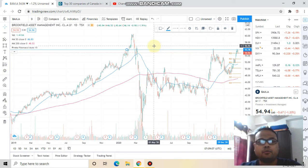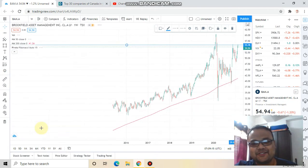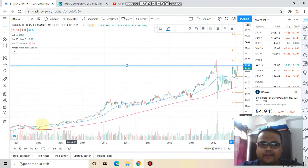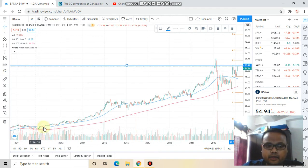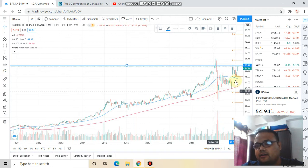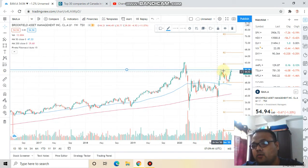So this is Brookfield Asset Management on the one-day chart. Let's switch to the one-week timeframe to get a clearer picture. On the one-week timeframe, each candle represents one week, and we can see it was in a beautiful uptrend. The best thing about this stock is that, though it is facing some resistance on the one-day timeframe, that resistance is visible on the one-week timeframe as well.